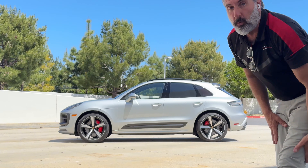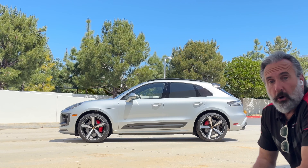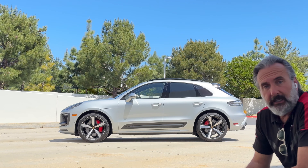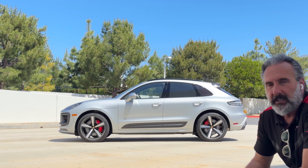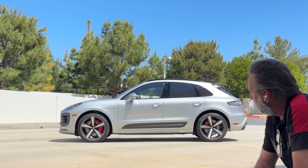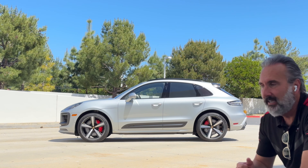This one has 6,300 miles and is Certified Pre-Owned, which extends the warranty from a four-year, 50,000-mile warranty to an unlimited-mile, six-year warranty. You have a full car warranty — excluding wear items like tires and brakes — until 2029, which is a really good deal on a Porsche given how expensive repairs can be. If you're interested, it's for sale at Porsche Irvine — come check it out or call to set up an appointment.